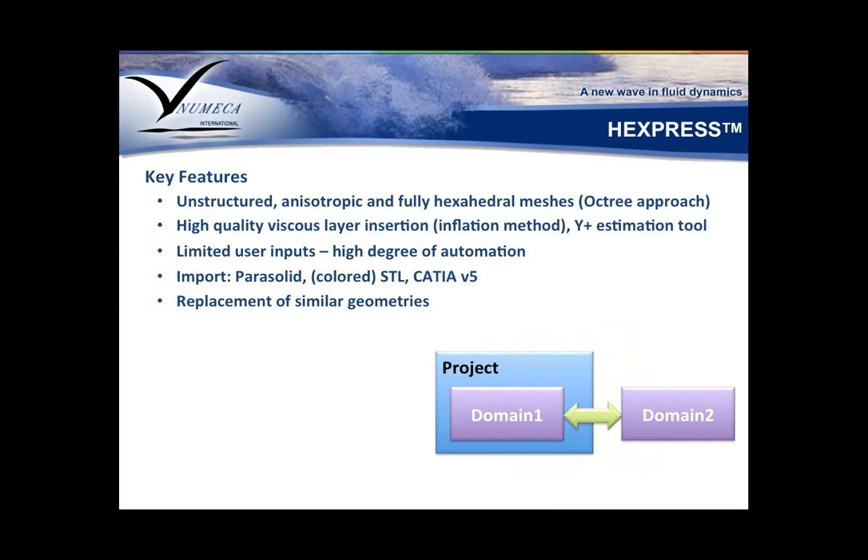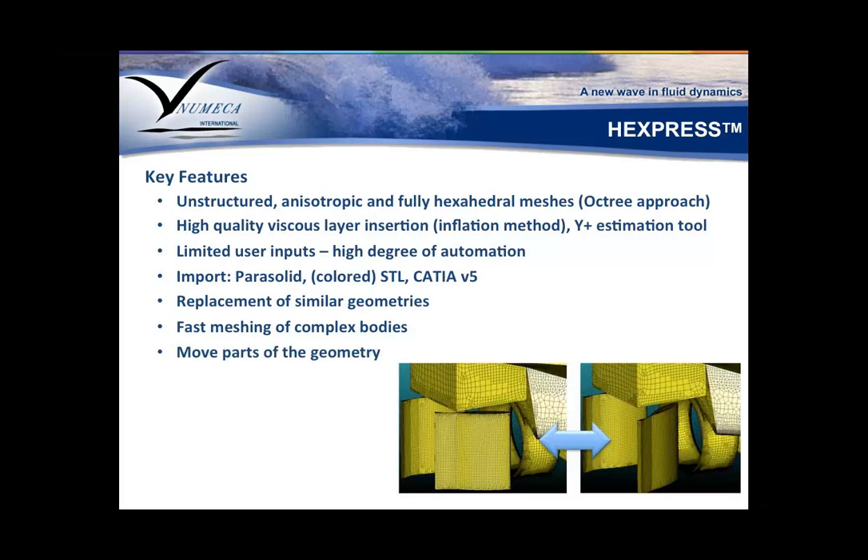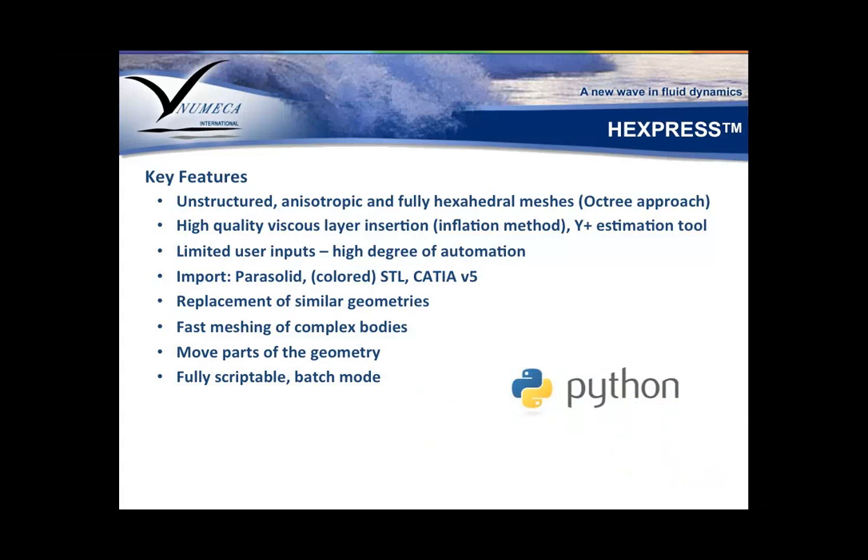Once you have a mesh and you're exploring a family of different designs that are variations of the same vessel, with HEXpress it's very easy to simply swap your domain, using the exact same mesh settings to run simulations on different boat designs. It's fast and allows very efficient meshing of complex bodies — as you can see in that picture, a hull with appendages with very high detail capture. You also have freedom to move parts in the geometry.